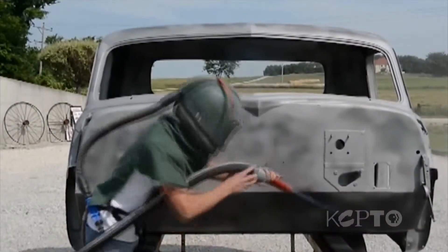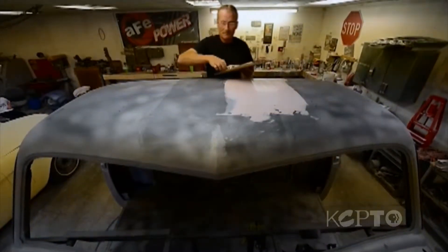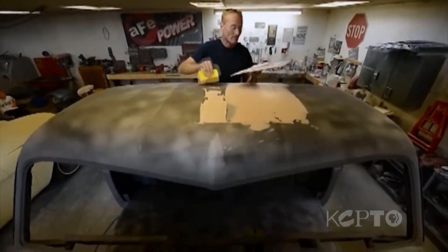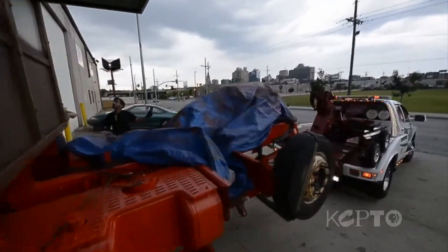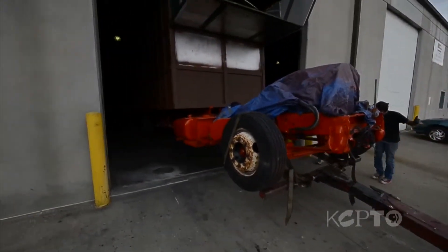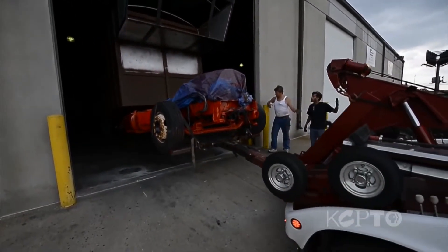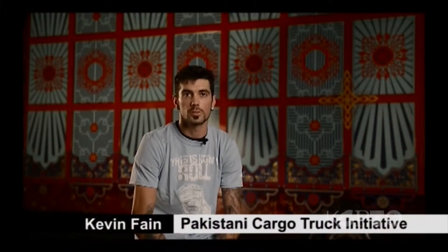I began building the truck before we actually had acquired any funding whatsoever. I found the 1952 Chevy in Salina, Kansas. I paid eight or nine hundred bucks — it wasn't a lot, but it was a heap. It barely ran, it had a straight six still in it. It had been hand-painted John Deere colors, green and yellow. That's where our journey really began. It was just sitting in a field, rusting away.